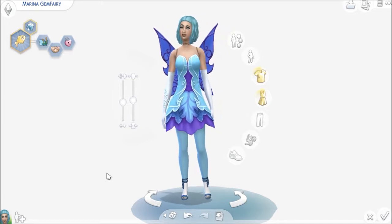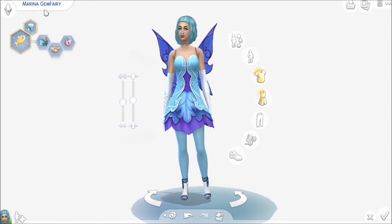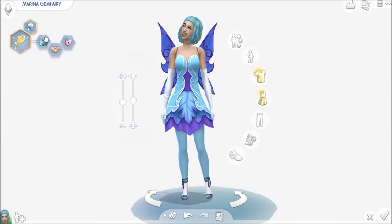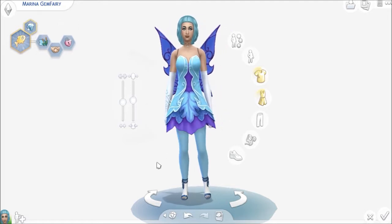This one is for March. I named her Marina Gem Fairy because, you know, Marine, March — the stone is aquamarine. I made her an angling ace, loves the outdoors, outgoing, and unflirty. She just likes nature.